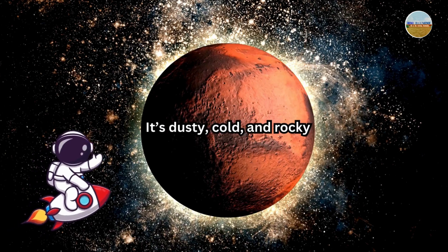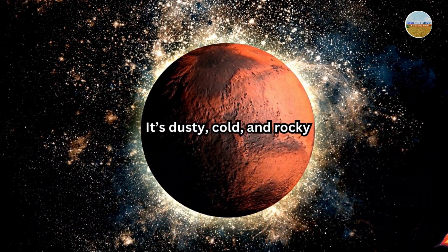On to the red planet, Mars. It's dusty, cold, and rocky.